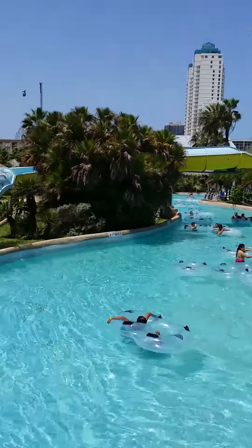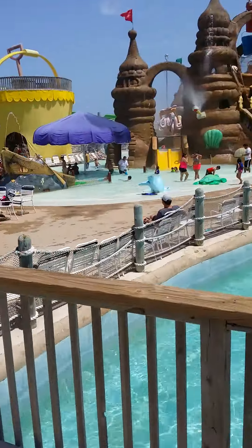SouthPadreTrips.com, 1-800-821-2176. We'd love to see you down here in South Padre.